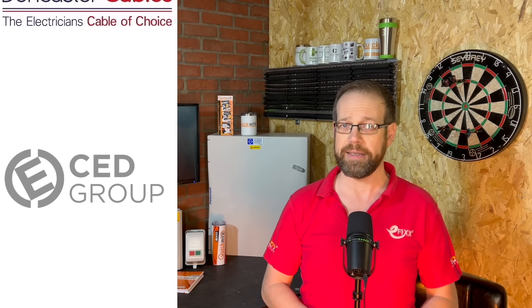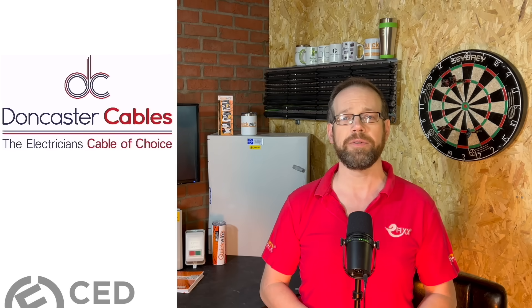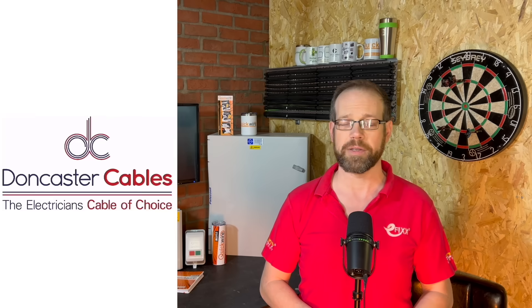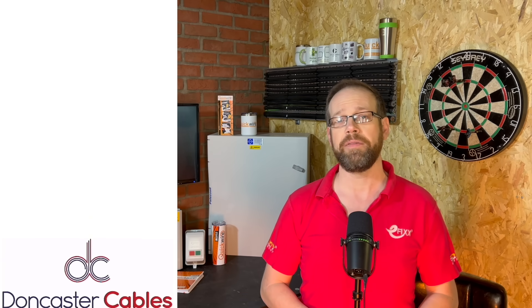With over 5,000 product lines, from heating, lighting, ventilation to wiring accessories — if you need it, they've got it. It's Electrical Distributor CED Group. And the best thing to come out of Yorkshire since stainless steel, the home of EV Ultra and other groundbreaking quality products, it's Doncaster Cables. And finally, one of our favourite new innovations here at eFix — for rock-solid fixings in flimsier materials, don't just fix it when you can Chump Fix it.